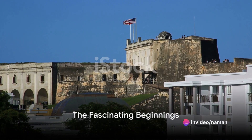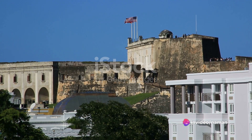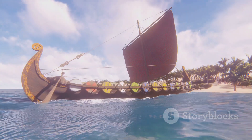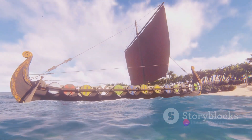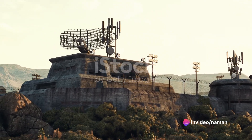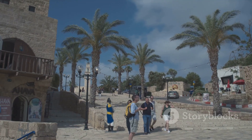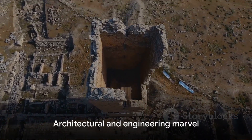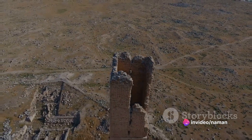Did you know that the San Juan National Historic Site, a 500-year-old gem, is the oldest European establishment within the U.S. National Parks System? Its fascinating beginnings trace back to the early 16th century when Spanish colonists set foot on the island. They sought to establish a robust military outpost, a sentinel to safeguard Spain's American territories from foreign invasions. The birth of this historic site was no mere coincidence, but a strategic move — the seeds of a historic marvel were sown, destined to become a symbol of architectural and engineering prowess.